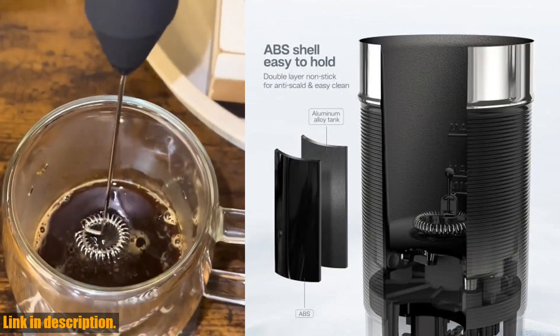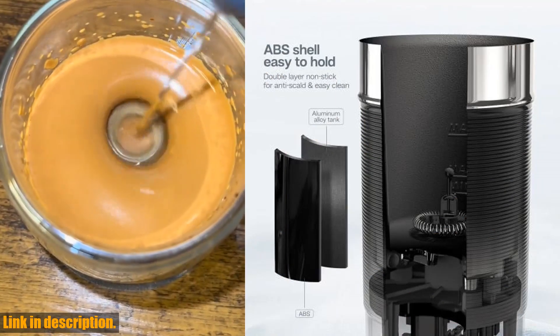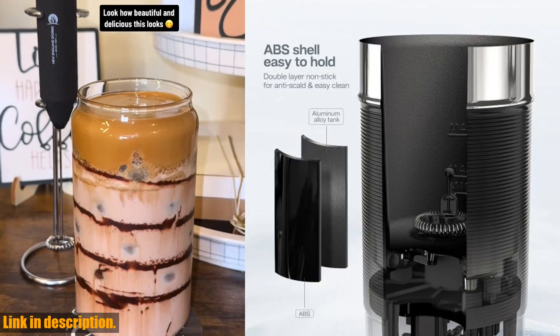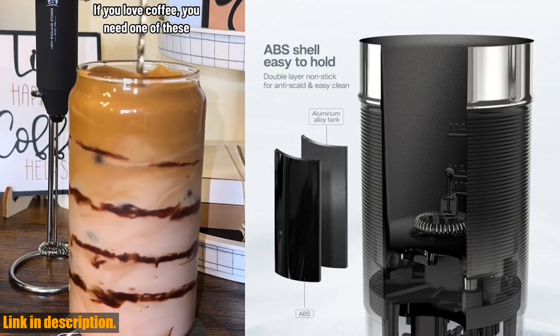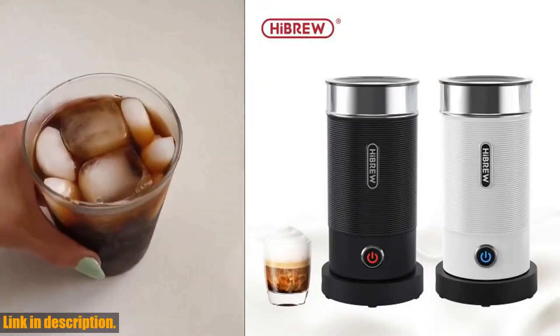What really sets this frother apart is its ability to not only froth milk for your favorite coffee drinks, but also mix chocolate for delicious hot chocolates. Imagine the convenience of being able to make all of your favorite café-style beverages right in the comfort of your own home.